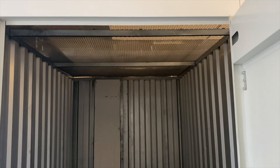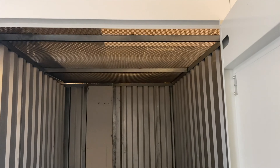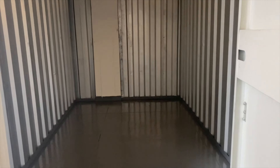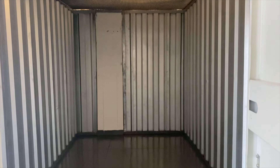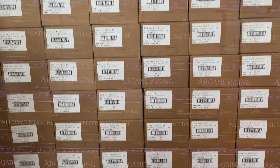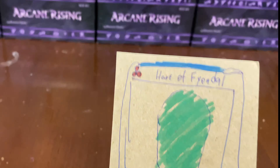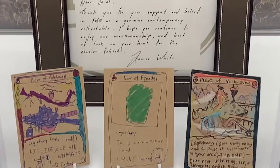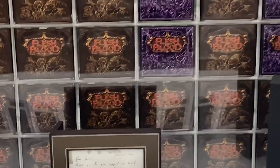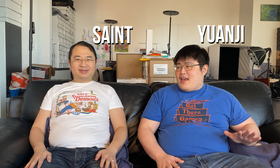All right, here we are. The booster boxes couldn't stay at home, so we had to find them a new home. It is what it is. Welcome to Fable Hunters. I'm Yanji. I'm Saint. And today, you moved some stuff out of your house.